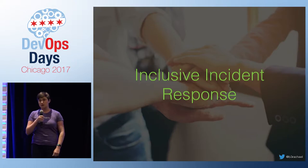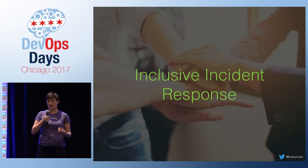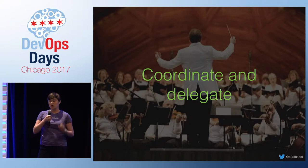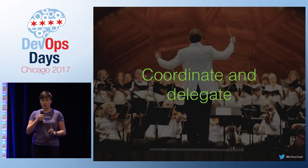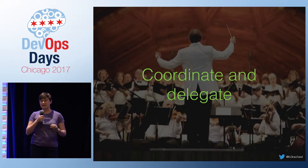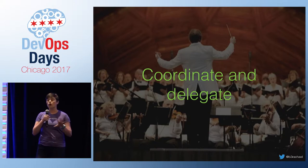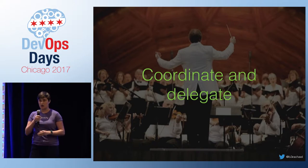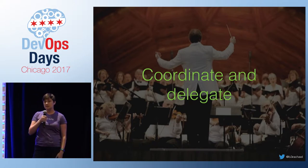I'm going to share the inclusive incident response training that taught me, a project manager type, how to be an incident commander. First, you need to specifically define the role. The important distinction is the incident commander is not responsible for finding the solution. The IC should not be doing any investigation or mitigation tasks themselves. Their role is to coordinate the responders, keeping communication flowing and delegating all tasks. This eliminates the need for your incident commander to be highly technical.